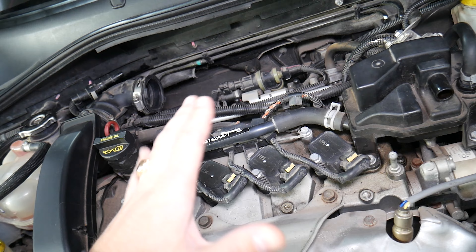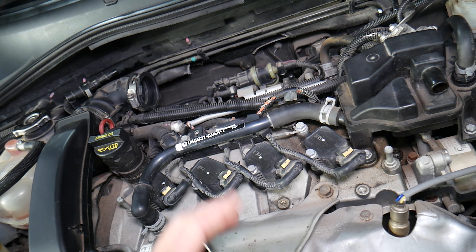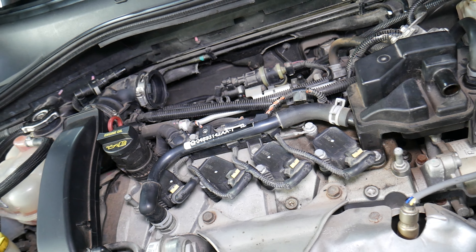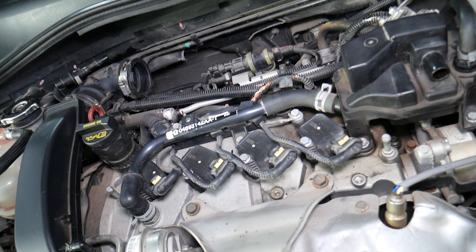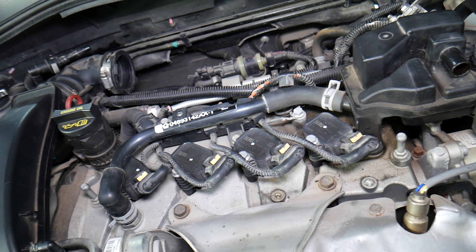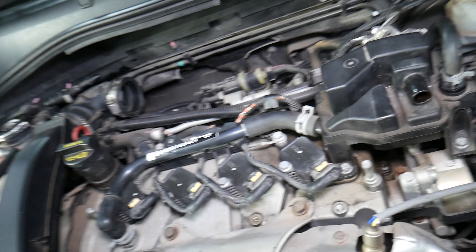Those are some of the first signs we typically notice. Next, you may notice the car being hesitant and not being able to go. Sometimes in certain situations it may start working fine again, and then later it may be running out of power.